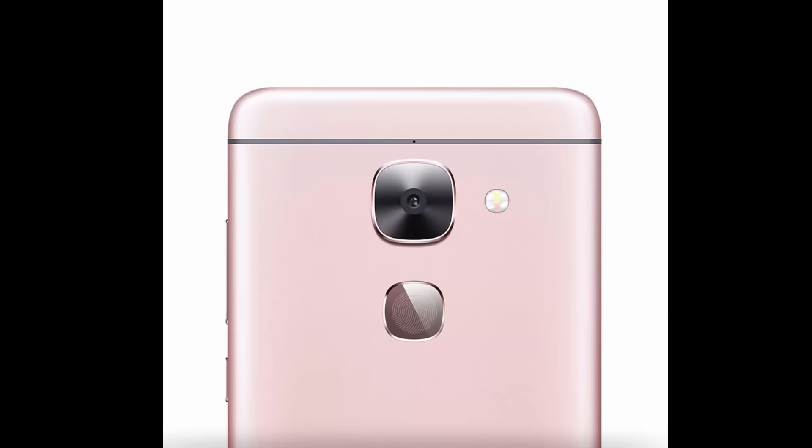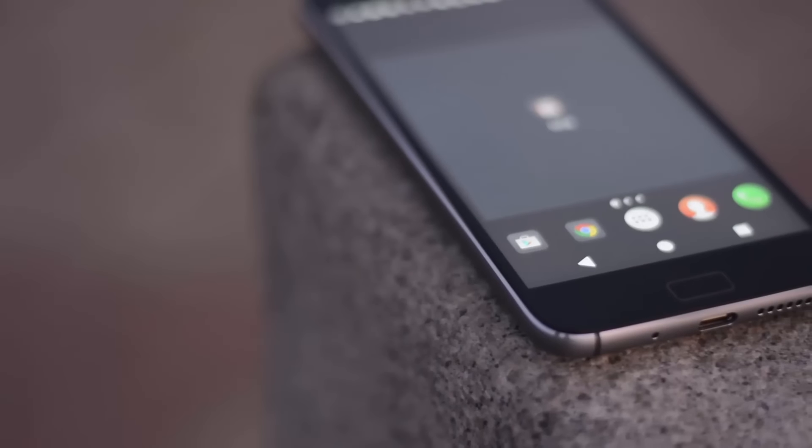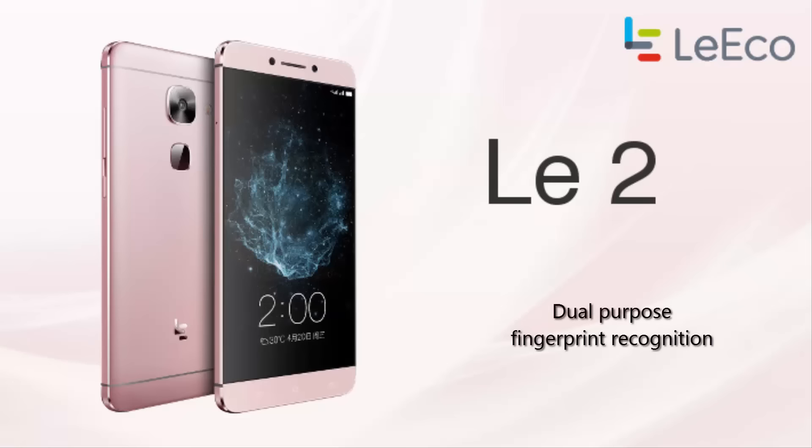On the La 2 we have the fingerprint scanner on the back, and on the Z1 we have it on the front. Though the performance is similar, you will find that the La 2's fingerprint scanner will be much more easy and accessible to use due to its position on the back.